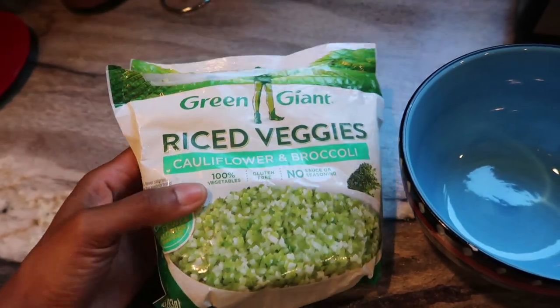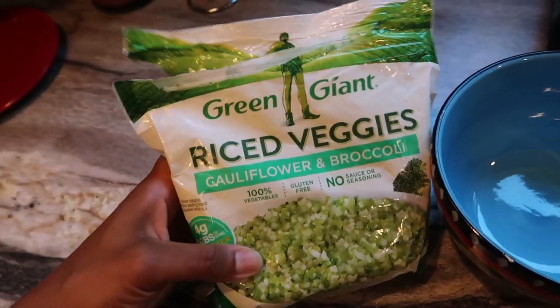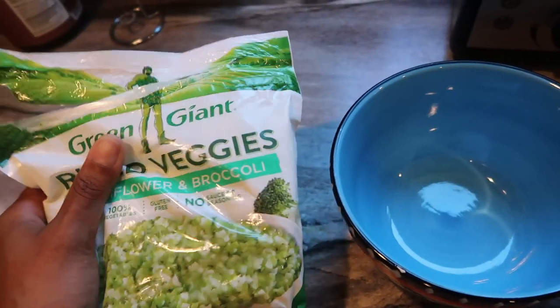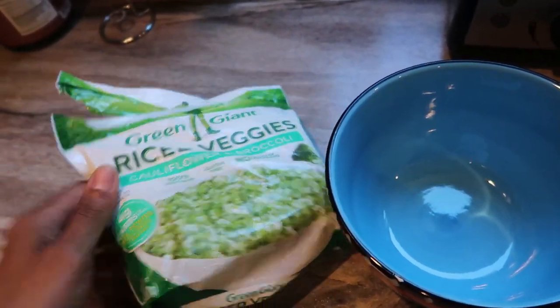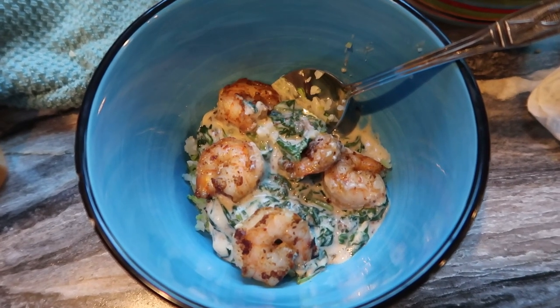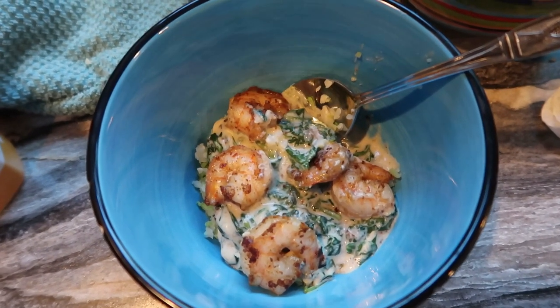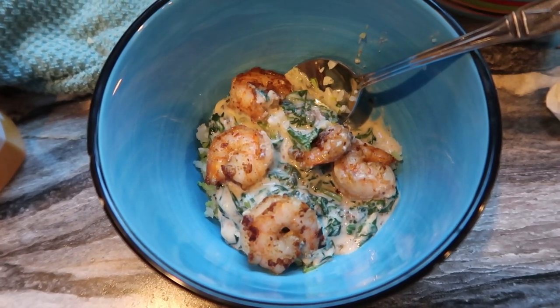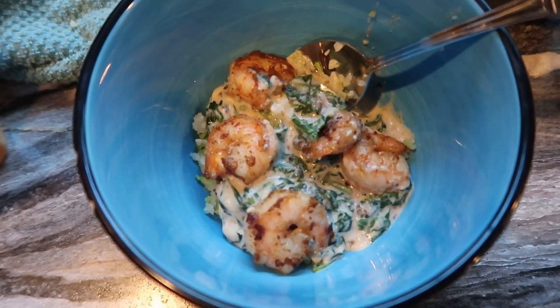This is the cauliflower rice that I'm going to use — this is just the Green Giant Cauliflower and Broccoli because this is what I have, and I'm just going to put a little bit of a serving in this bowl and microwave it to cook it. Alright, the time right now is 6:45 and I'm going to go ahead and knock this out. This was super quick, super easy, and it's going to be really delicious.